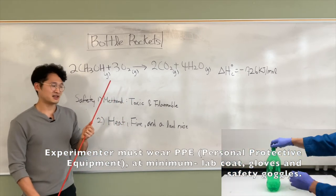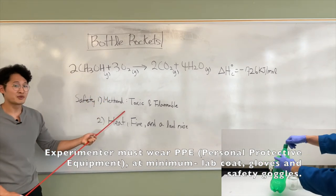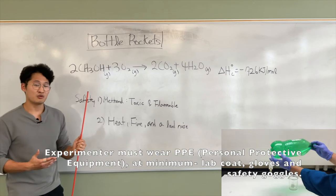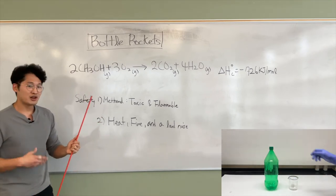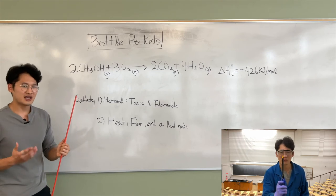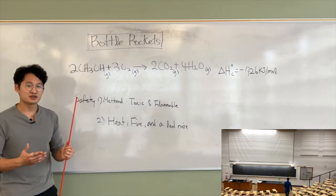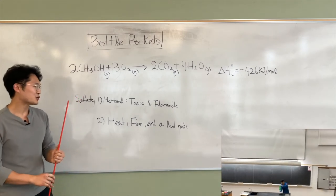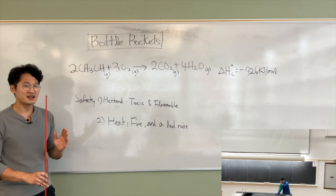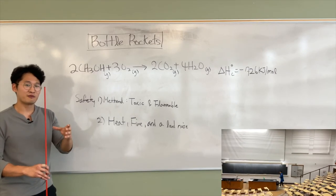There are some safety considerations. Because methanol is very toxic and flammable, we need to make sure that we wear all the PPE. Also, when we launch the rocket, it produces lots of heat, fire, and loud noise — so ask the audience to protect their ears with their hands. Also, it moves at very high speed, so you should stand the rocket with a stand vertically.